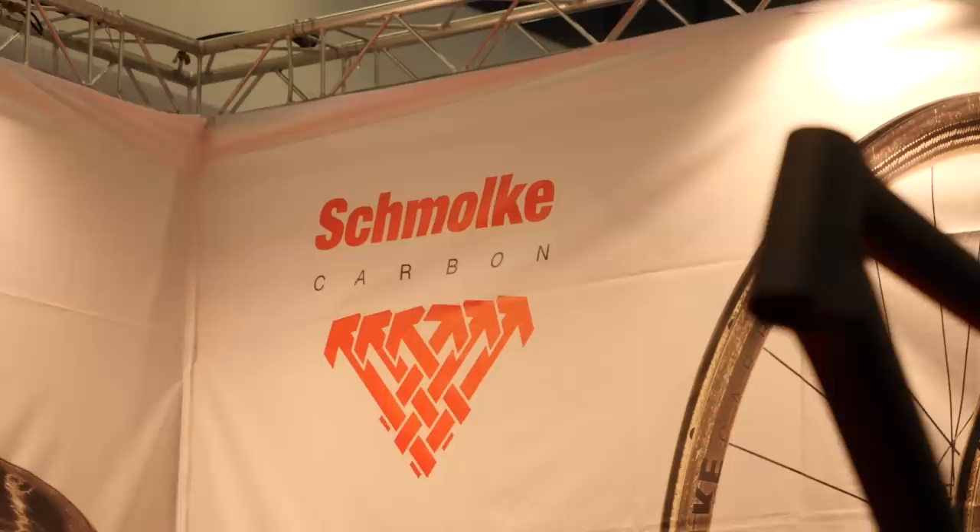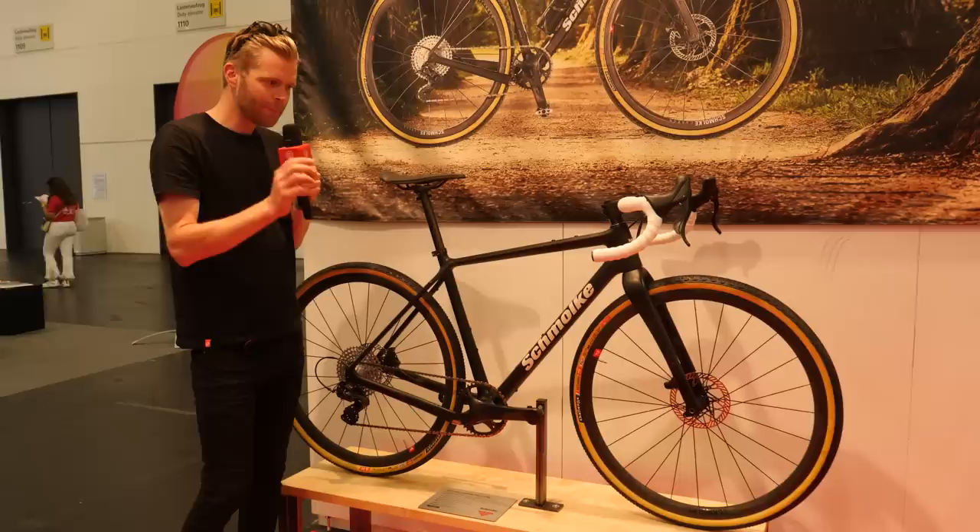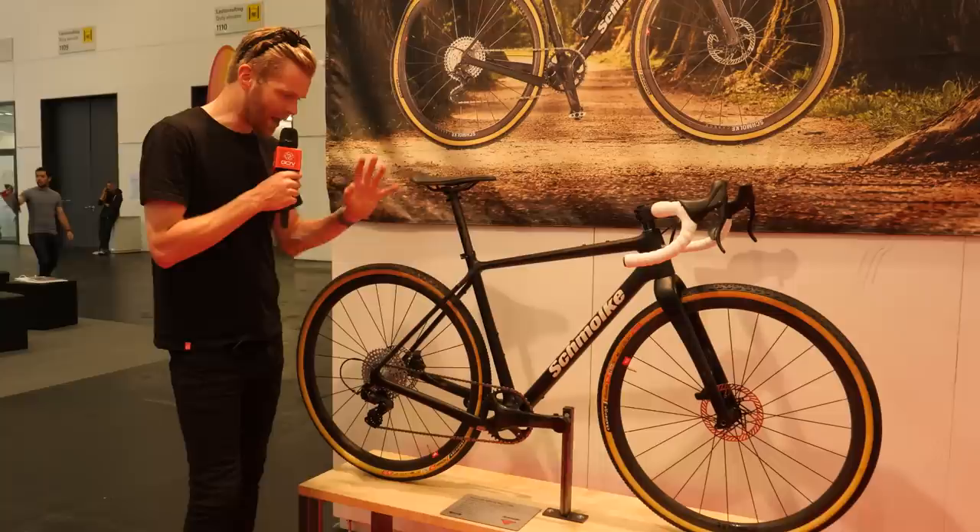Gravel bikes are more beefed up and usually a bit heavier than road bikes, but who says they have to be heavy? Not Schmolke, the German lightweight carbon fiber specialists. They've got this bike called the Infiniti. In this full build you can see before you here — a full gravel build with tubeless tires — it weighs 7.1 kilograms. That is incredible; so light for a gravel bike — that's lighter than most disc brake road bikes.